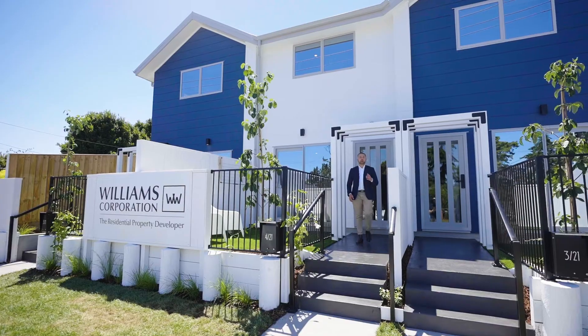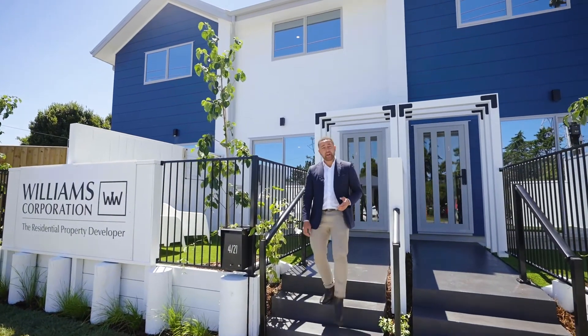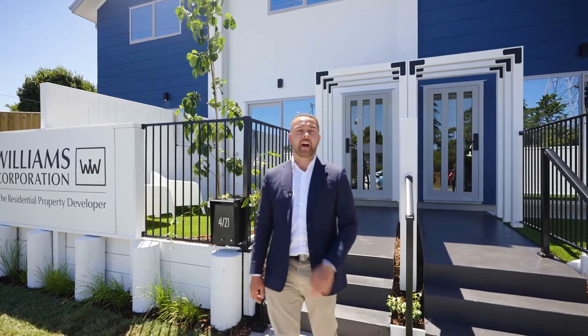Our display homes are open every Wednesday to Sunday, 12 to 4 p.m. No appointment necessary — a staff member will be on hand to show you around and answer any questions you might have. I hope you've enjoyed a brief tour of our Auckland display homes and we look forward to seeing you here soon.